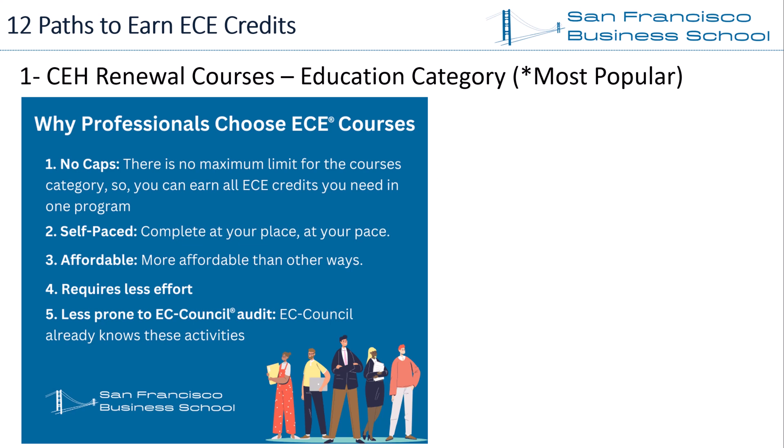Third, courses are affordable. Depending on the program content, you can enroll in a self-paced CEH renewal ECE online course for around $250. However, seminars or conferences start from $1,000, and you may not even earn all required ECE credits in one event.